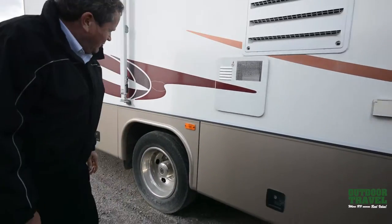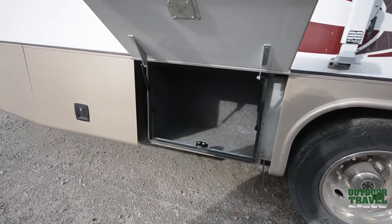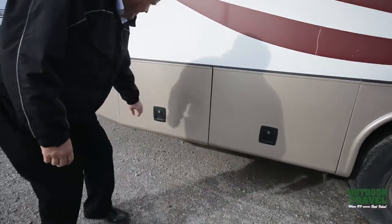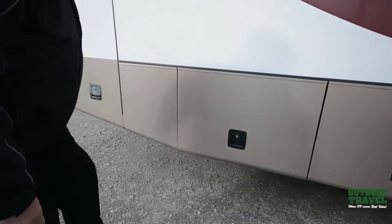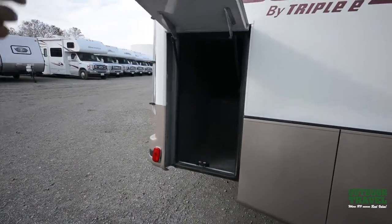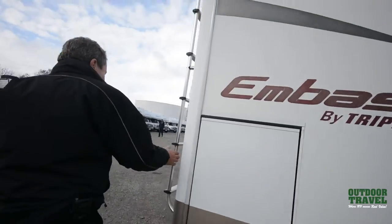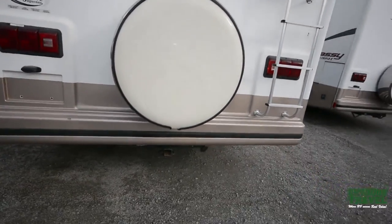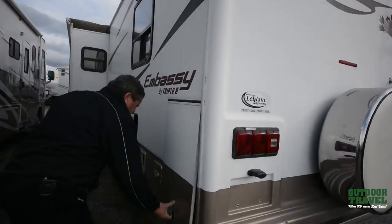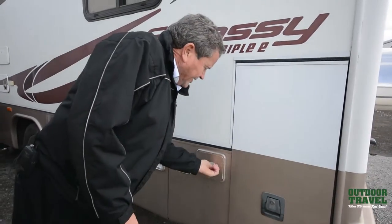Triple E was one of the best motorhomes built by Canadian manufacturers back in its time — the Mennonites used to make them. It just has lots of storage all the way through it. If you're looking for a nice used coach, you've got a really well-built coach. Look at the storage all the way through the back. It has the roof access ladder, the spare tire on the back, stainless steel on the back, a trailer hitch, and a fiberglass cap on the back.